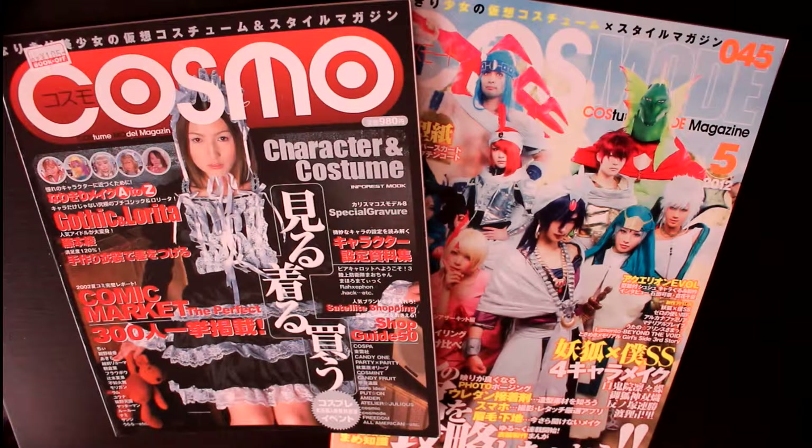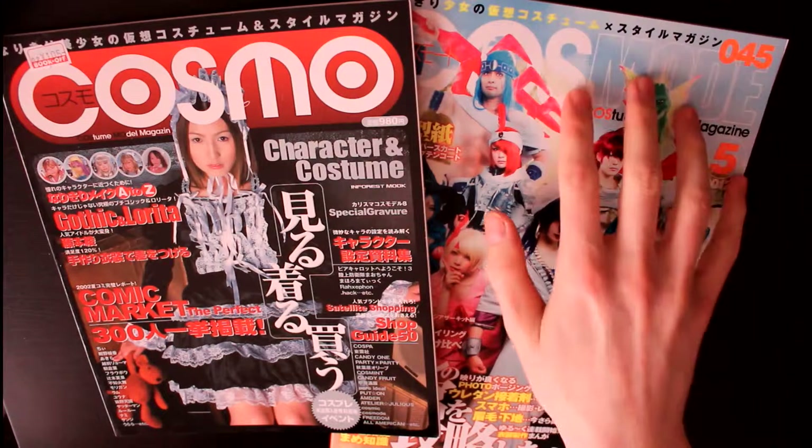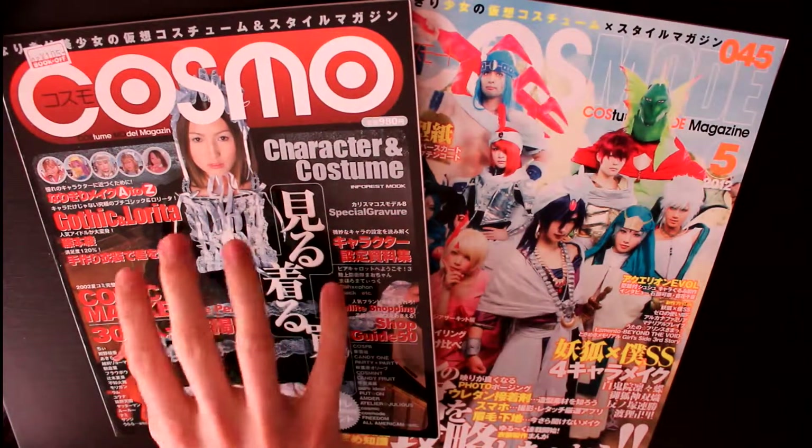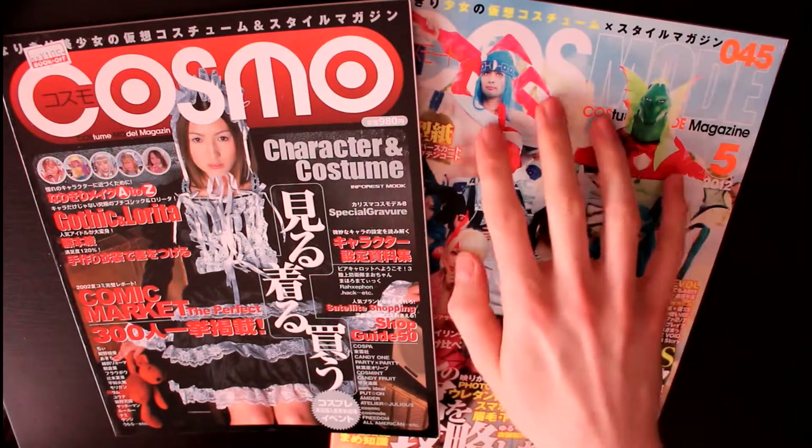I'll present to you one of the best known cosplay magazines in the world. It's called Cosmode. The first issues were called Cosmode as well, and now it's still called Cosmode.